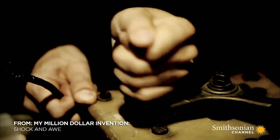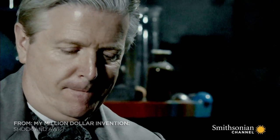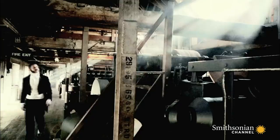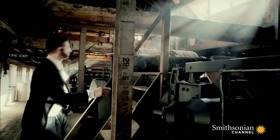1888. In a lab in West Orange, New Jersey, Thomas Edison is funding the creation of an electric killing device to replace hanging. It will be powered by AC generators secretly purchased from arch rival George Westinghouse.